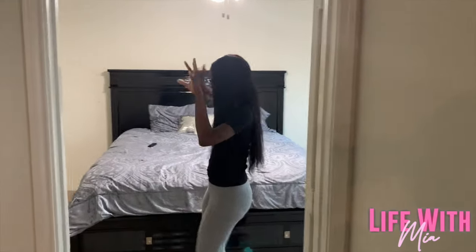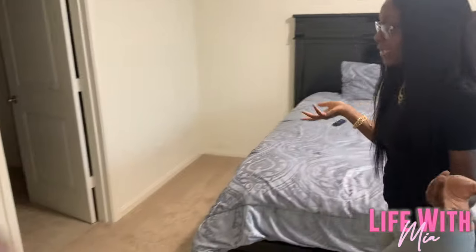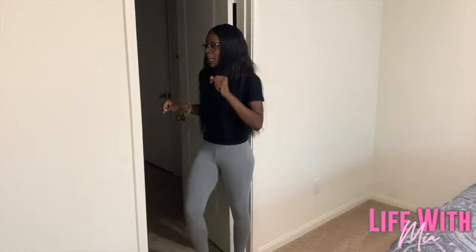Now this is the master room. We got a bed in here — it's a good-size master bedroom. We like it, so it's all good.